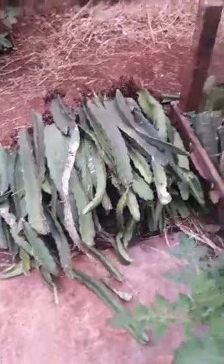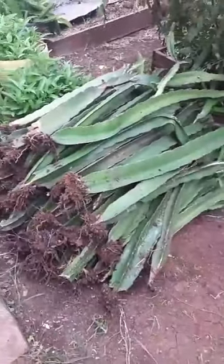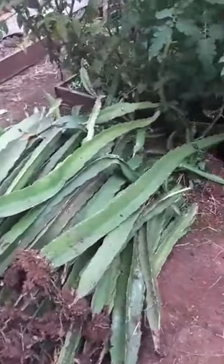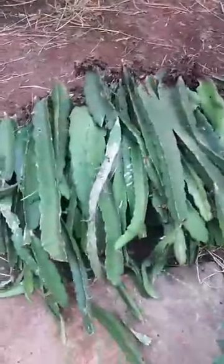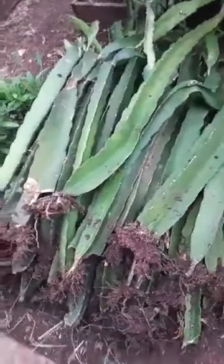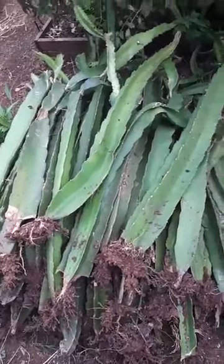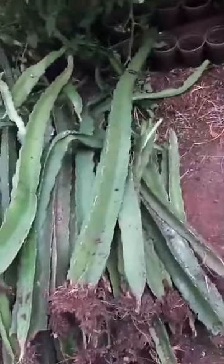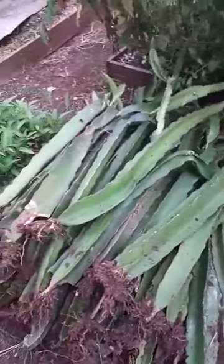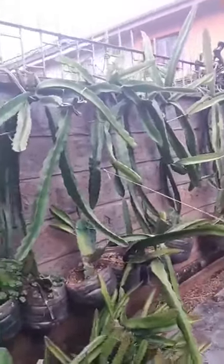These are the cuttings that we have prepared for a student of mine. This one is about two feet long, and this one is about three feet long, and this one is about three feet long. And these are the dragon fruits that we have on our wall — they're doing very well.